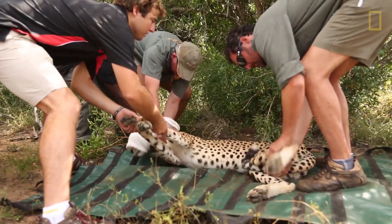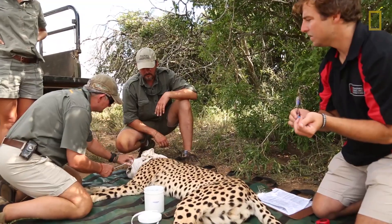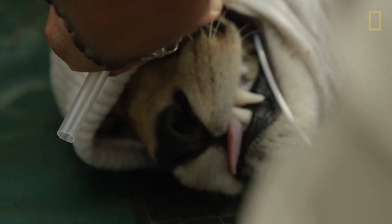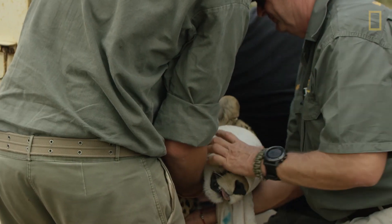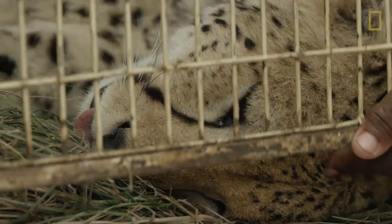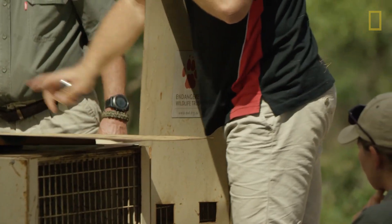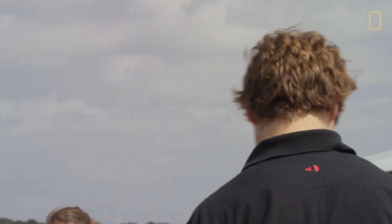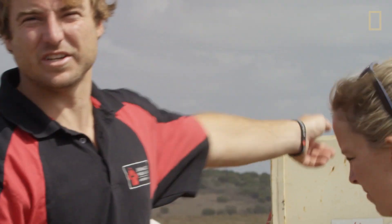"Once we've immobilized a cheetah, we've got about 40 minutes to do various amounts of work to obtain genetic material from them. We then put the animals into relocation crates, especially designed to prevent the cheetah moving around too much. I must be honest, I still go through bouts of nervousness. We've learned that it's not easy to relocate wildlife — they're very stressed."